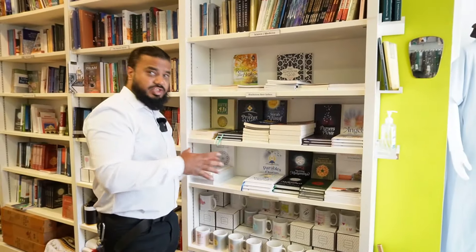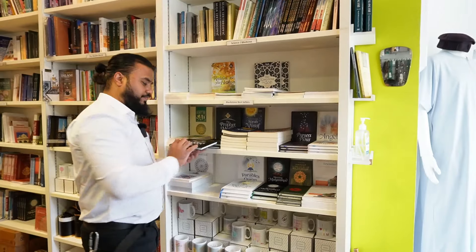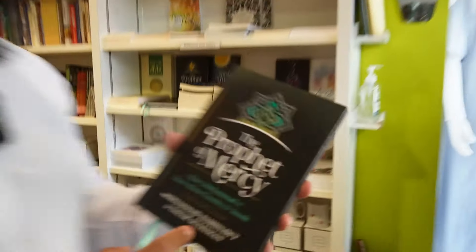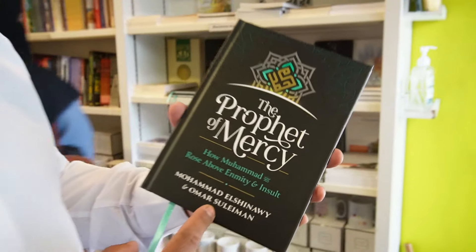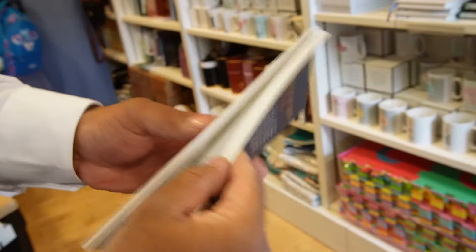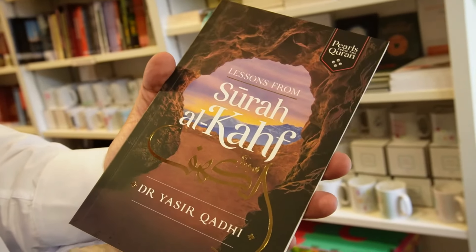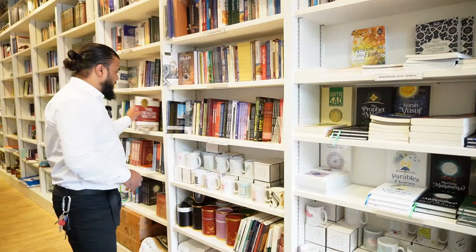This section here is Blackstone's best-selling books. One of the books I've seen here is 'The Prophet of Mercy' — one of my favourites. Check this out.